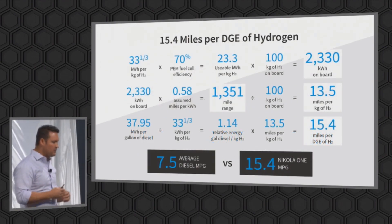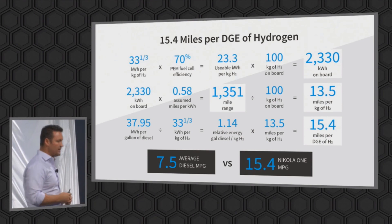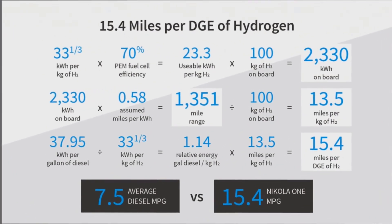Some of the information we've come out with — we've talked about how fuel-efficient the Nikola One is. This is the slide that will probably bore some people, but some of the other people, like the critics, they want to know how we get to these numbers. This is important. There's 33 and a third kilowatts per...